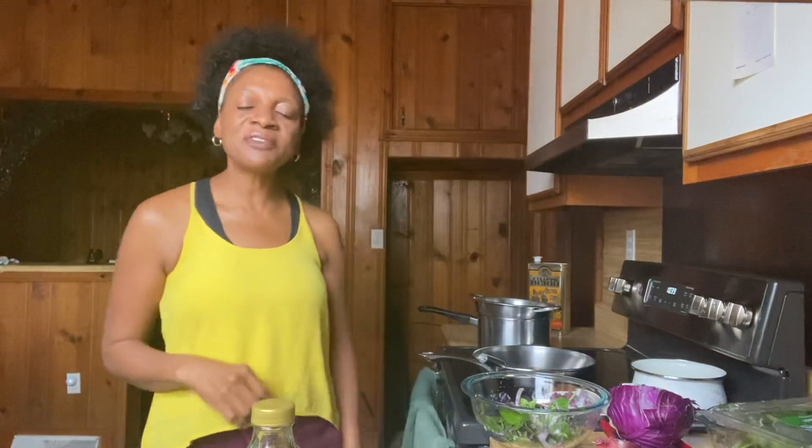Hi everyone, it's Marva Riley. I'm in my kitchen today and I'm about to do a meal prep. I like to prepare my meals in advance so that I have healthy food to eat throughout the day, and I wanted to offer you a few quick tips. I'm about to prepare dinner and I'm a nurse — I work 12 and a half hour shifts, so I have to plan in advance if I want to succeed on this health journey.